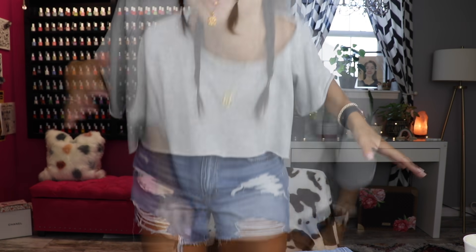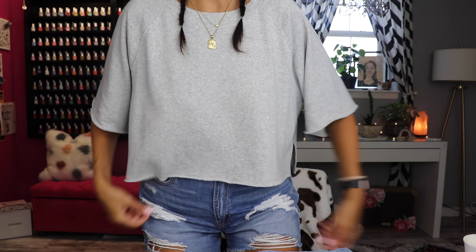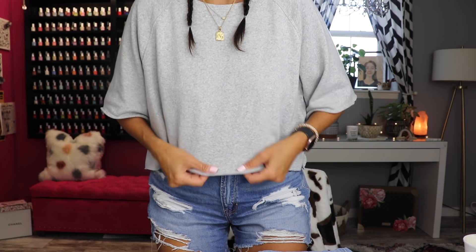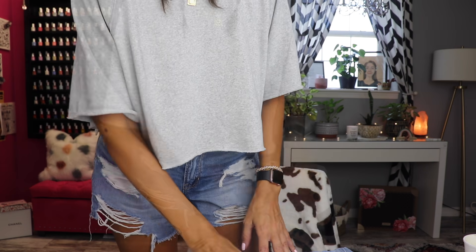Another favorite was this shirt I got from Target — I just got it. I love it so much, it's so comfortable. It's from Colsie — just a thin gray shirt, but the inside is so soft it feels like pajamas. I think it looks so cute. I just have American Eagle jean shorts on. Such a cute, easy summer outfit.